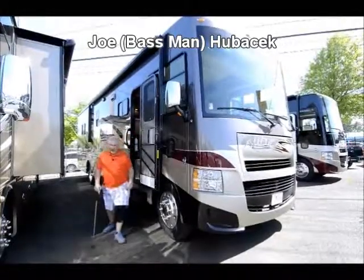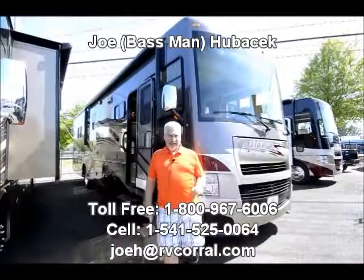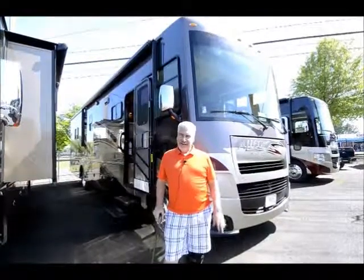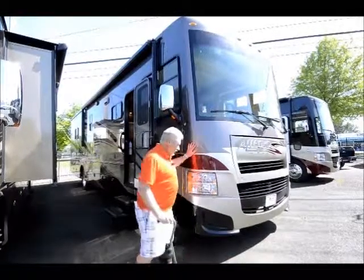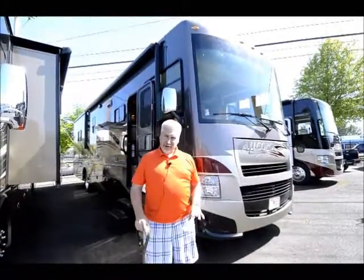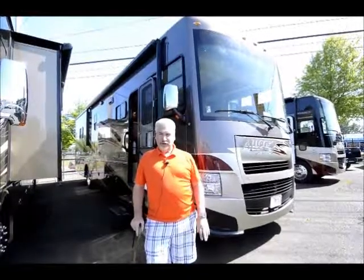Hi, this is Joe Bass with the RV Corral in Eugene, Oregon. We just took in this 36LA and we are glad to have it. It's so hard to get Tiffin products these days — it's amazing we have it and it is beautiful. It's a 2014 36LA and we just took it in about a week ago. It has a lot of options in it, and I'm going to do the best I can to show you all the stuff this thing has.